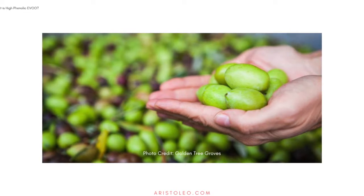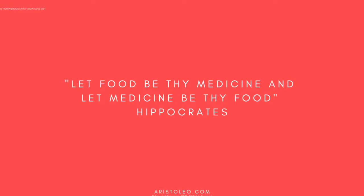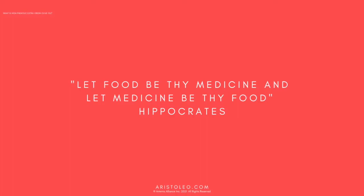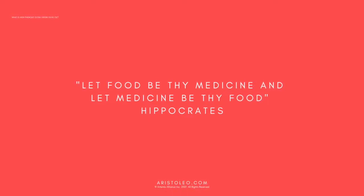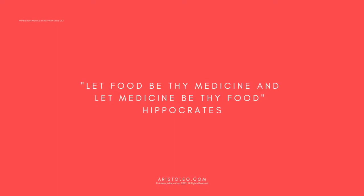High phenolic olive oil is made from early harvest green olives. Ancient texts by physicians Hippocrates and Dioscorides referred to this type of olive oil as medicinal, recommending it for a wide variety of inflammatory conditions — from muscle soreness to toothaches and intestinal problems. This early harvest olive oil was also included in the materia medica to treat skin cancer. As Hippocrates said: 'Let food be thy medicine and let medicine be thy food.'